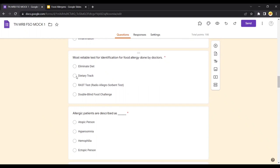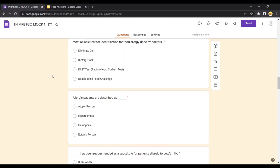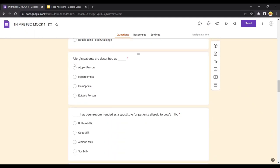The most severe and dangerous form of allergic reaction is anaphylaxis. The most reliable test for identification of food allergy done by doctors is the double-blind food challenge. A dietary tract is simply keeping a record of what you eat daily — if you introduce a new food and develop allergic reactions after consuming it, it is easier to identify which food caused the reaction, which is why dietary records are usually maintained by parents for kids. An elimination diet involves avoiding food products you already know will cause reactions — for example, if allergic to milk, you completely eliminate milk products.